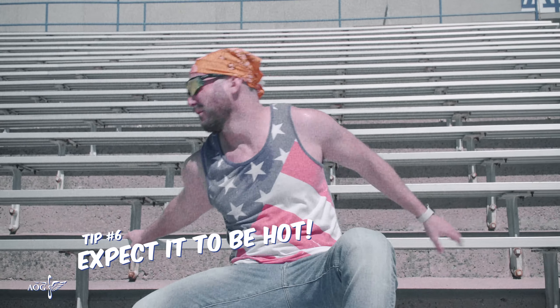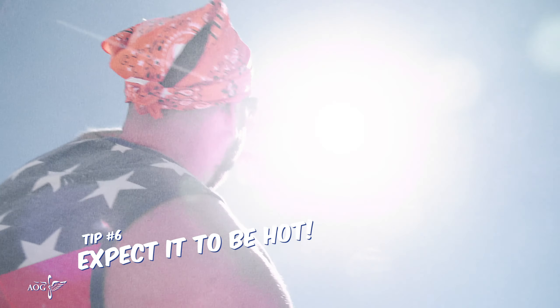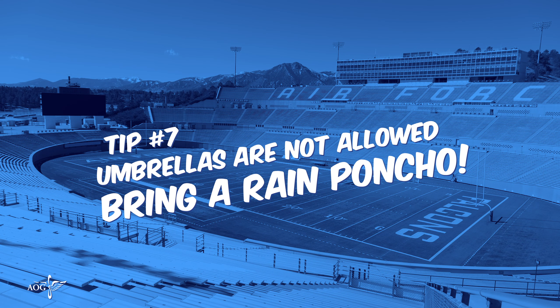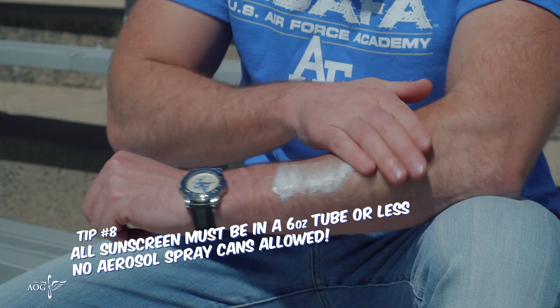Also, expect it to be hot. The Air Force Academy experiences 300 days of sunshine each year, so bring a hat and sunscreen with you to avoid sunburns due to direct sun exposure. Umbrellas are not allowed, but please bring a poncho in case of inclement weather. All sunscreen must be in a tube no larger than 6 ounces.